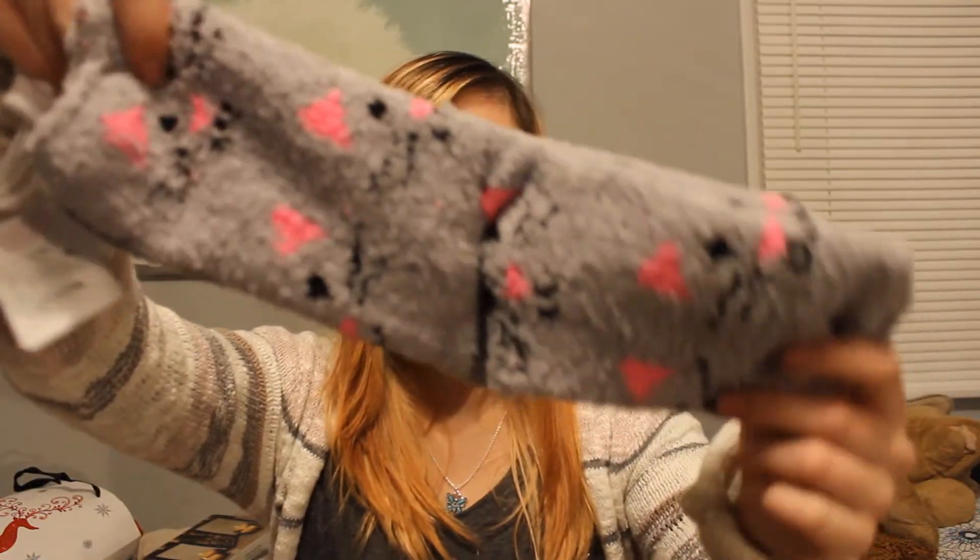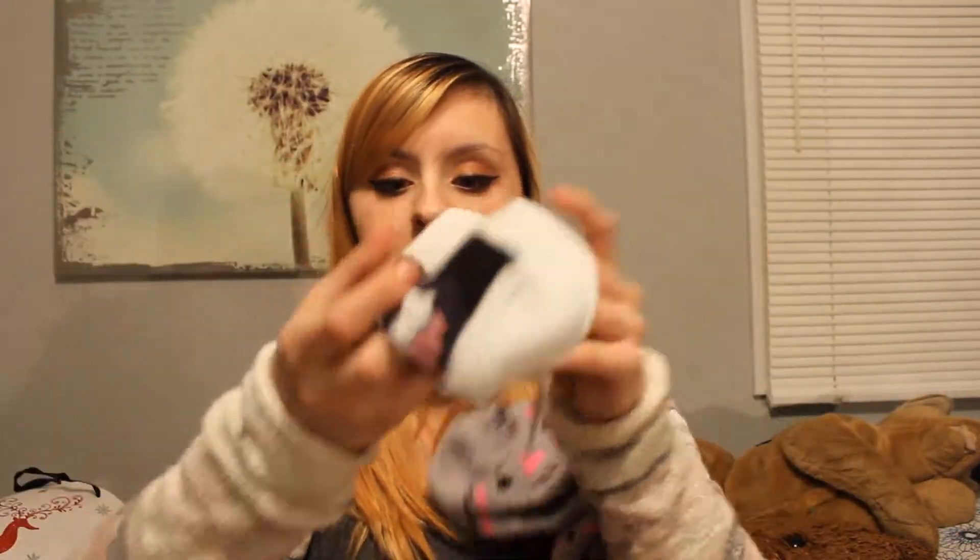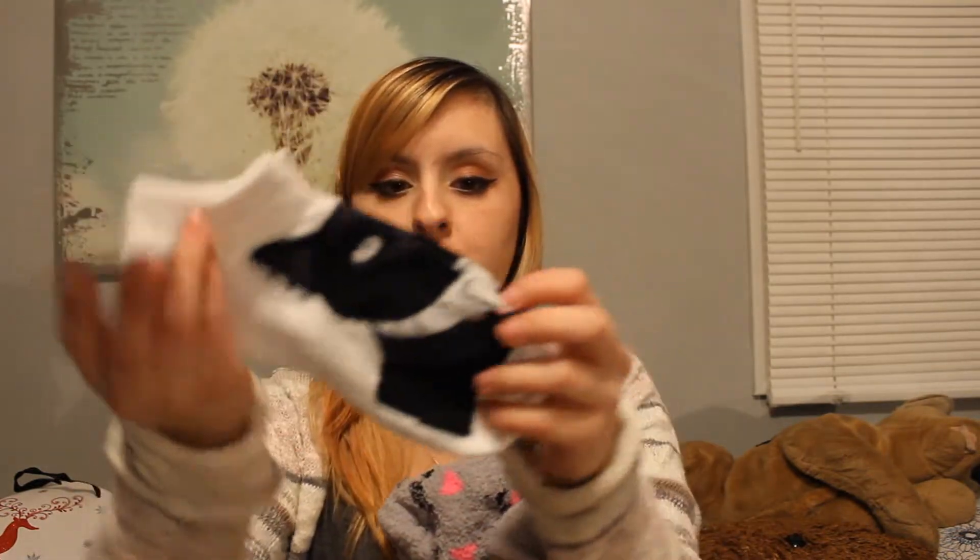This gift was from my nephew. They're just socks. I got these fuzzy socks that have cat faces on them, and then these little socks also have cats on them — a cat on each — and it's like they're wearing little tuxedos.